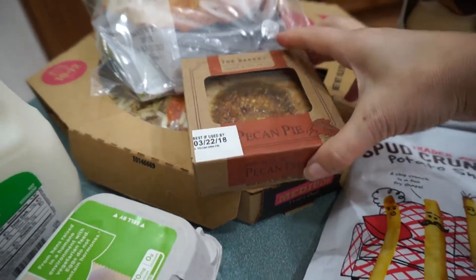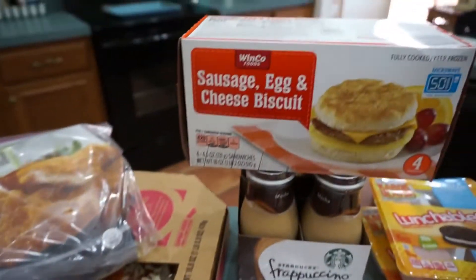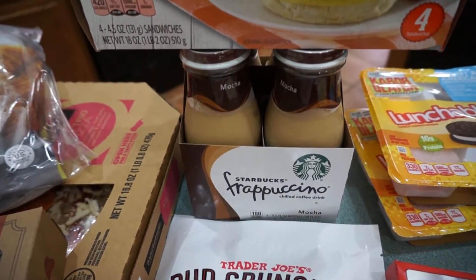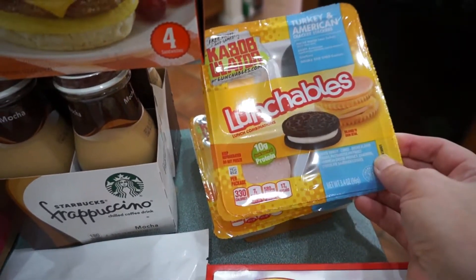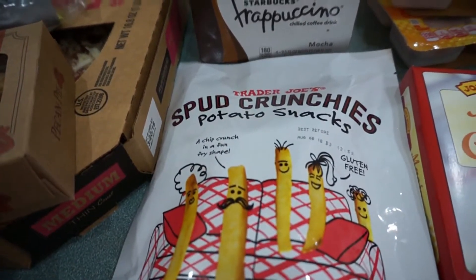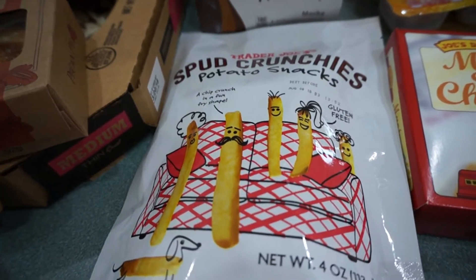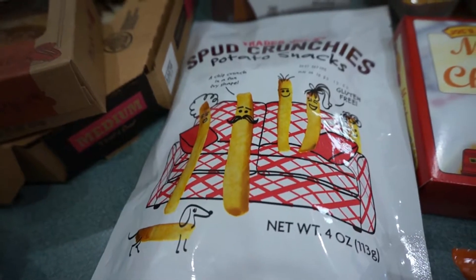Ryan picked out a pecan pie — those are also good. Breakfast sandwiches, a four-pack of the Starbucks mochas, two Lunchables with turkey and American cheese. Also from Trader Joe's, these spud crunchy potato snacks are delicious. Very addicting — once you start eating them you don't want to stop.